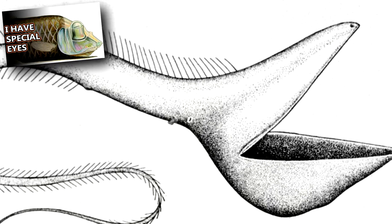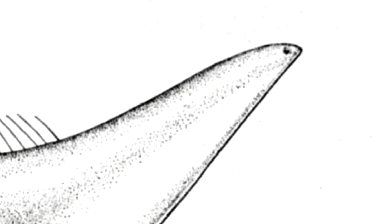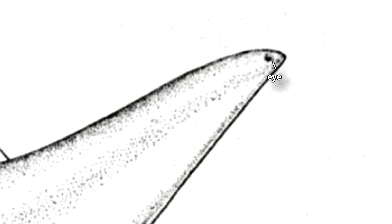This flashy display of color in the dark depths of the ocean is what attracts unsuspecting meals. Unlike other deep-sea-dwelling creatures, such as barrel-eye fish, pelican eels have tiny eyes that are believed to be used for detecting light.